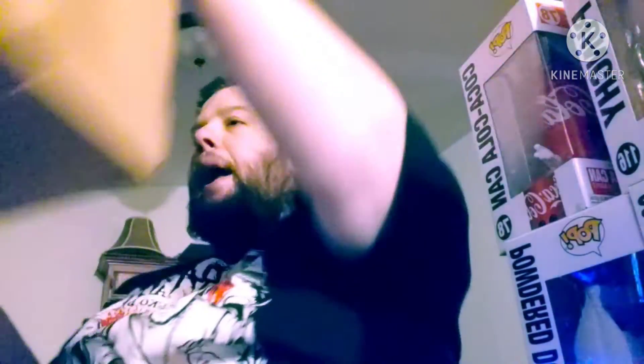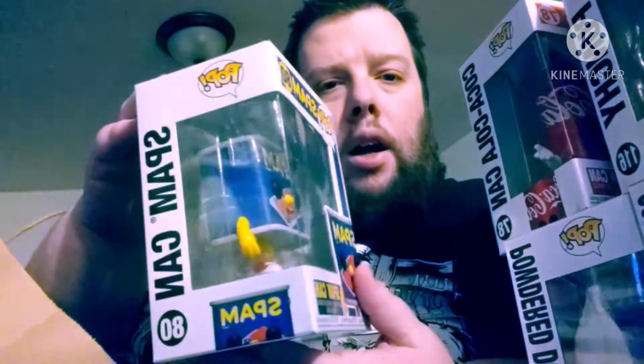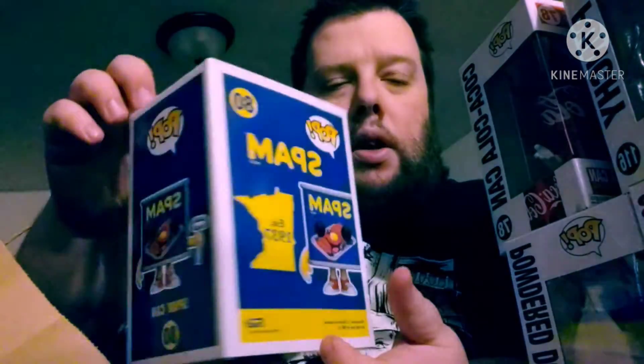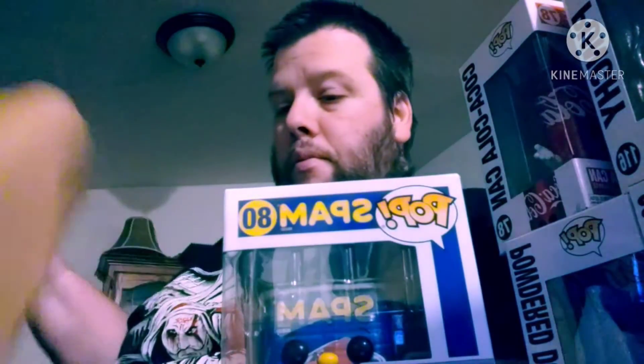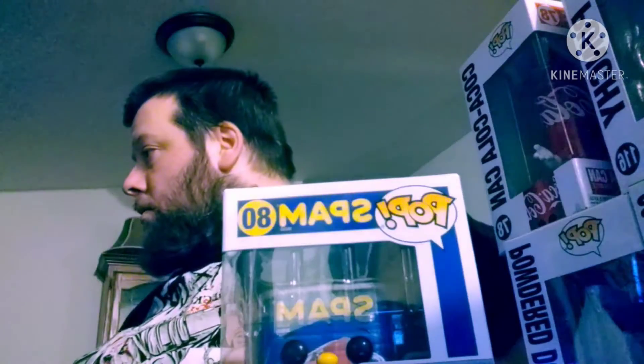And last but not least from this bag, I got the Spam can ad icon. When I first saw this in videos I was like, I gotta get them all. So that's what I got. Hey daddy — you had my Funko pops in there!